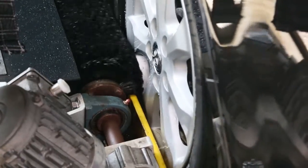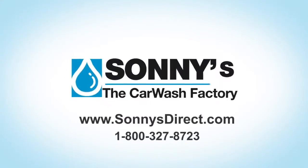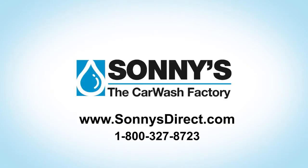Find out more about Sonny's Tire Seal Machine by visiting Sonny's The Car Wash Factory at sonnysdirect.com or call 1-800-327-8723 today to discover how Sonny's can help make car washing easy.